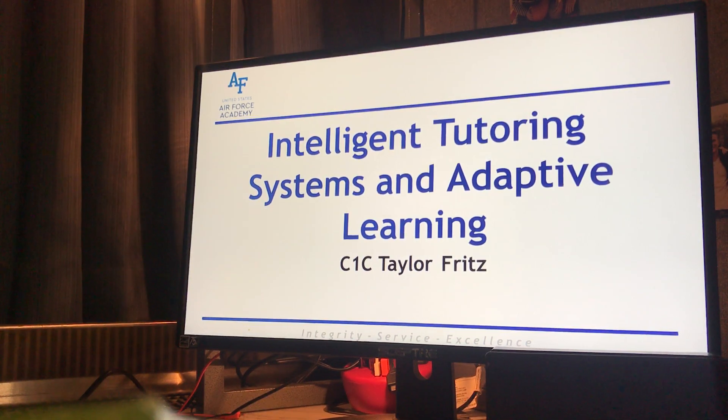I'm C1C Taylor Fritz and I'm going to be doing a presentation on Intelligent Tutoring Systems and Adaptive Learning. I'm more focused on the Intelligent Tutoring Systems as it's more interesting to me and I saw a lot more research projects on that topic. This is a presentation for BSci-471.